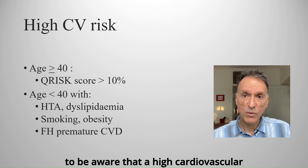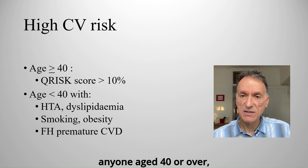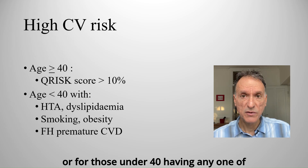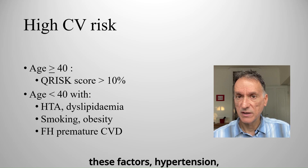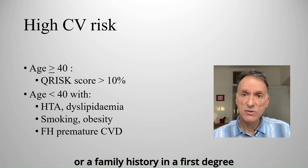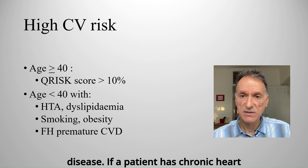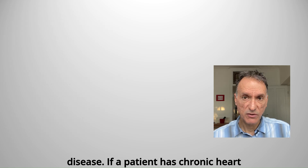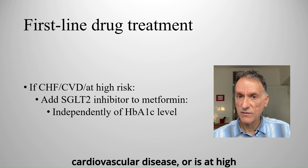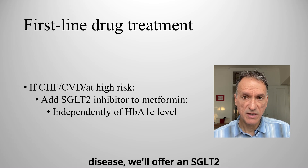We also need to be aware that high cardiovascular risk means a QRISK score above 10% in anyone aged 40 or over, or for those under 40, having any one of these factors: hypertension, dyslipidemia, smoking, obesity, or a family history in a first-degree relative of premature cardiovascular disease. If the patient has chronic heart failure, established atherosclerotic cardiovascular disease, or is at high risk of developing cardiovascular disease, we offer an SGLT2 inhibitor in addition to metformin.